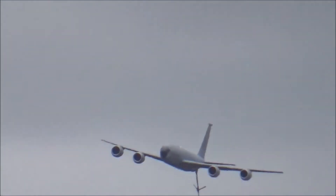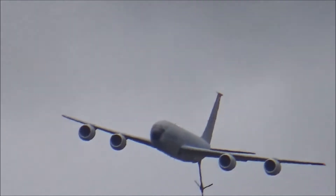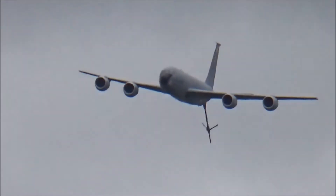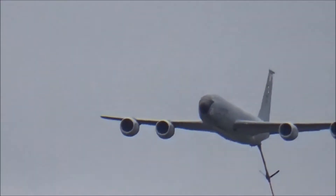Starting off with the early A-model since June 1957, this one comes to us from the 351st Air Refueling Squadron, part of the 100th Air Refueling Wing at RAF Mildenhall.